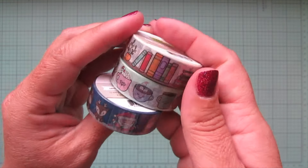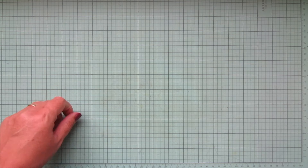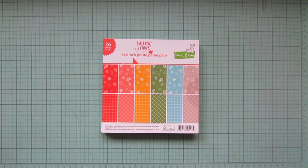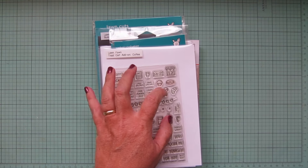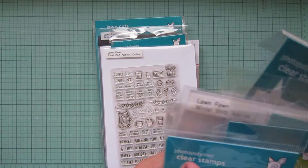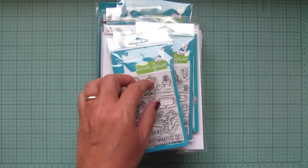I didn't end up getting any of the Halloween stuff. I kind of wanted the Sweet Spiders, but I just had to make choices. I thought I would get more use out of the rest of this stuff because I don't make that many Halloween cards.